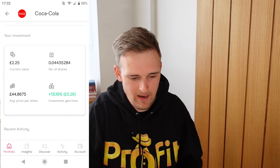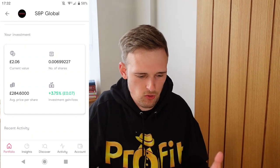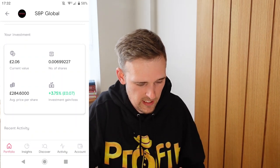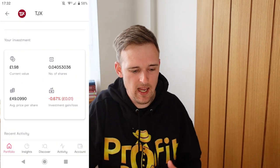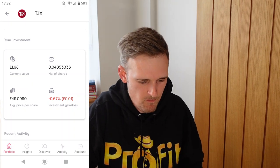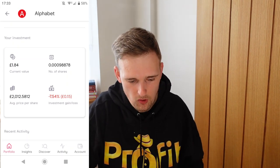Coca-Cola is next on the list with £2.25 invested. Then S&P Global — a company you may not have heard of — they're basically the company that puts together all the indexes, like the S&P 500. They're a great long-term investment; I have £2.06 there and I'll be adding a lot more when I can. Then TJX, or TK Maxx as we know it here in England — a great investment with £1.98. After that, Alphabet, also known as Google, with £1.84 invested; I'll be adding more when the price comes to a more comfortable level.